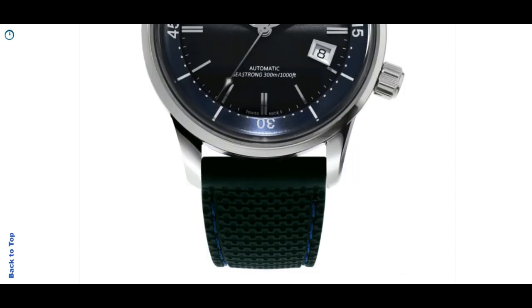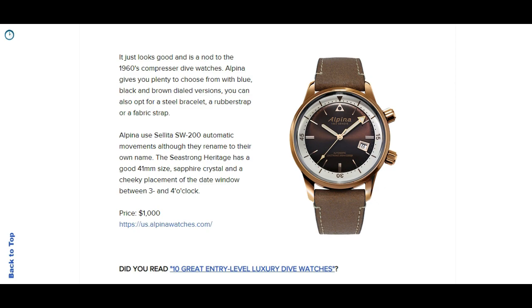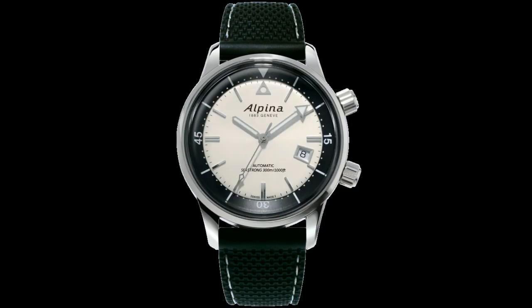Staying in Switzerland, we move over to Alpina. Alpina is still a little below the radar but does some really nice value options if you want an entry-level luxury Swiss dive watch. The one I'm looking at here is the Seastrong Heritage Diver. The Seastrong is the dive watch line of Alpina, and what they did with this watch released in 2019 is make a really nice internal rotating bezel dive watch resembling the Super-Compressor watches of the 1960s. I really like the overall look, and also what they did with the date between three and four o'clock - I think they did something different with this watch.